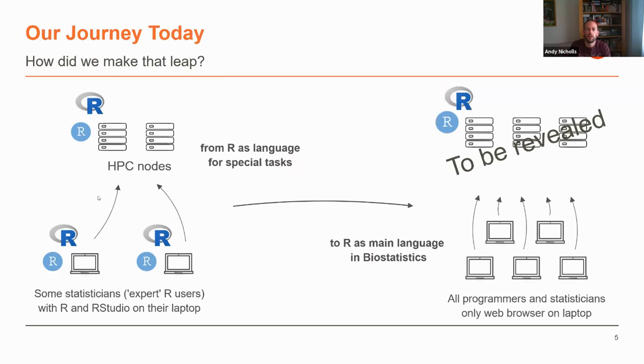So what we wanted to get to is the situation we're at today. We wanted to centralize the usage of R — from handfuls of people using R on desktop to a point where R is a primary language within biostatistics. We wanted to standardize as much as made sense: statisticians, programmers, and data scientists logging into a web browser through their laptop into a centralized infrastructure that we could then support for all those users.